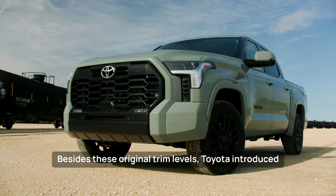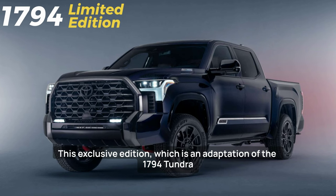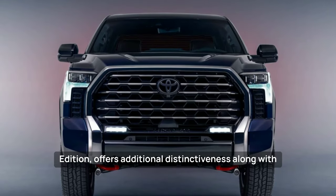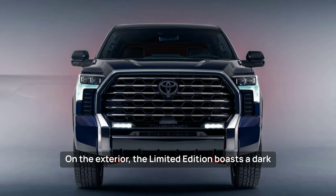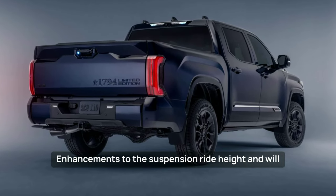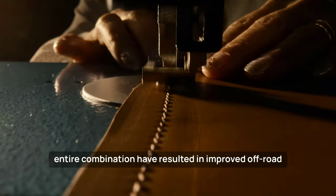Besides these original trim levels, Toyota introduced the 2024 Tundra 1794 Limited Edition. This exclusive edition, which is an adaptation of the 1794 Tundra, offers additional distinctiveness along with unique accessories. On the exterior, the Limited Edition boasts a dark chrome grille, body-side moldings featuring blacked-out accents, and a distinctive embossed tailgate. Enhancements to the suspension, ride height, and wheel and tire combination have resulted in improved off-road performance.